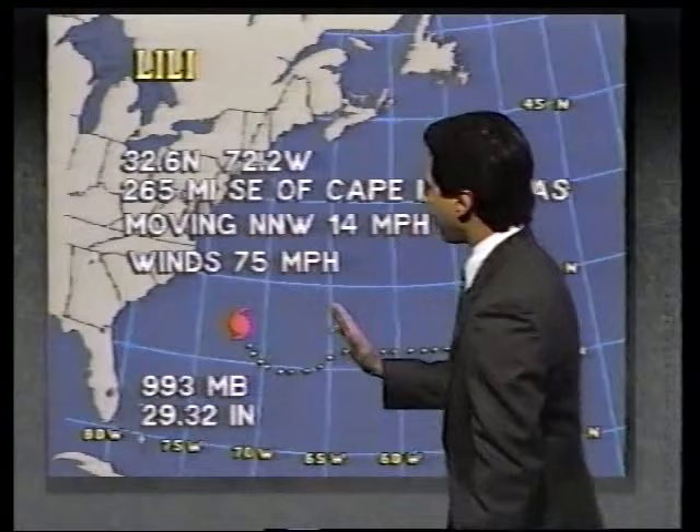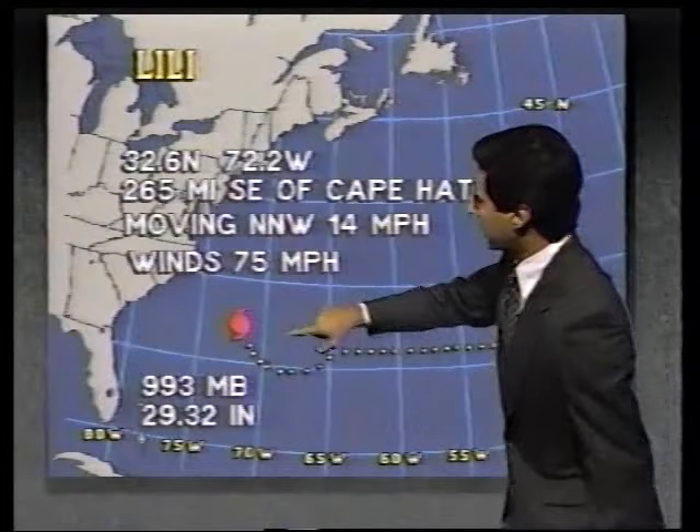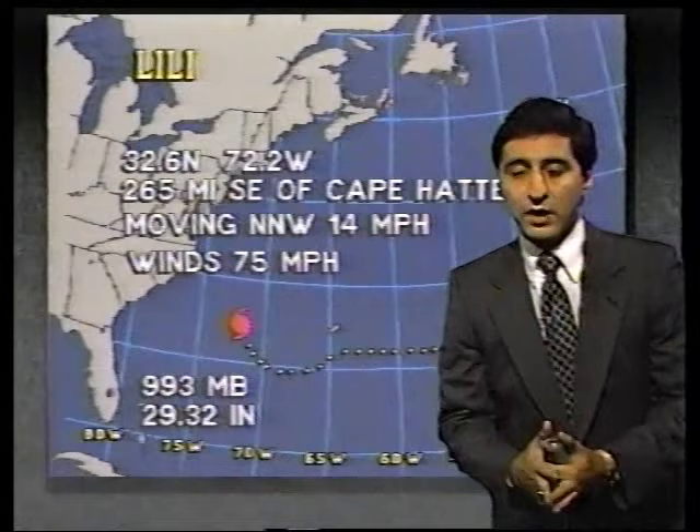By early Sunday morning, Lily will be roughly 50 to 100 miles off the shores of southern New England, skirting northward to the northeast. We'll have to keep an eye on how close it gets to southern New England — around Cape Cod, Martha's Vineyard, and Nantucket Island. Still a little too early to tell, but it is turning more towards the north-northwest.